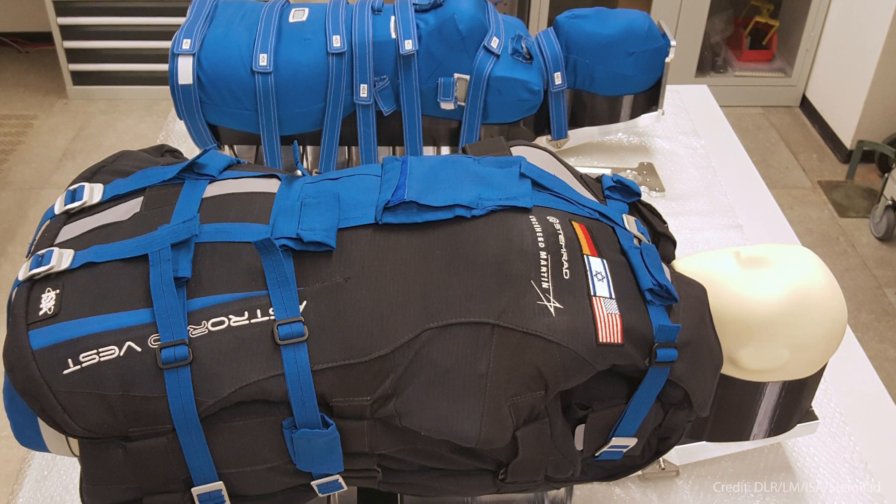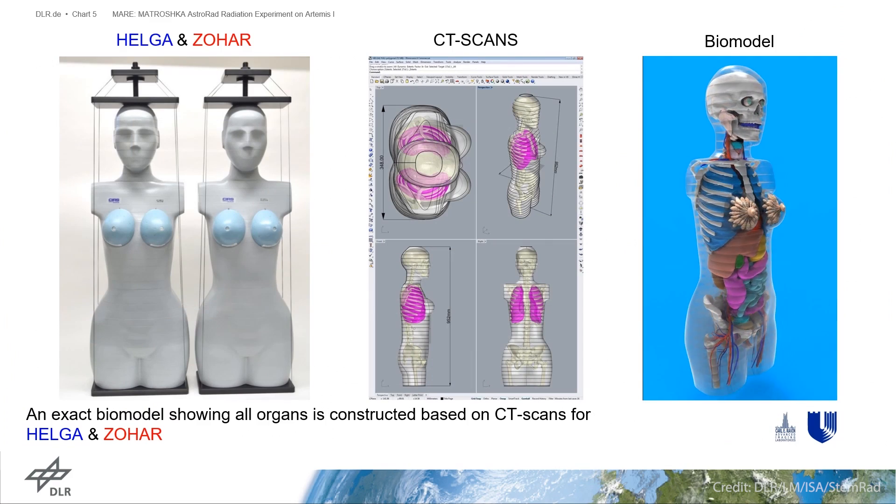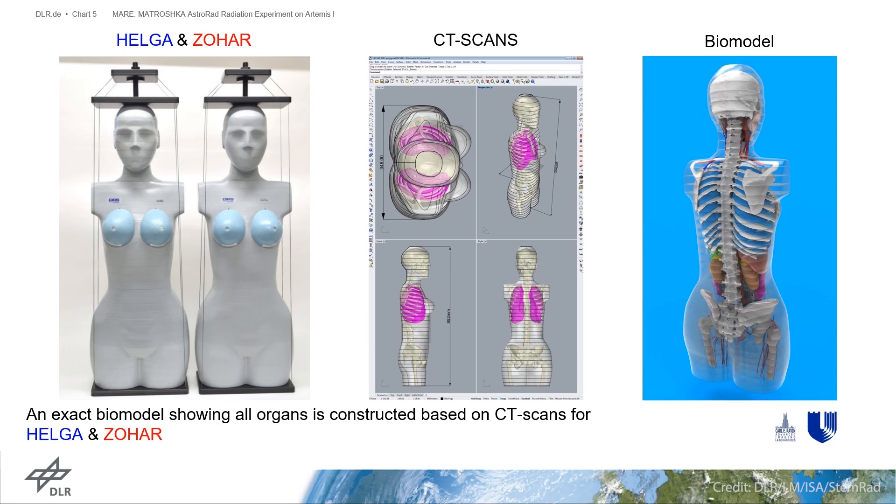In addition to the Moonikin, we'll have two seats that have basically what's like a human dummy — an upper torso — that are detecting how much radiation they're experiencing. It's called the Matroshka AstroRad Radiation Experiment, or MARE.